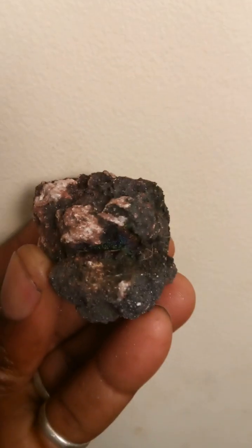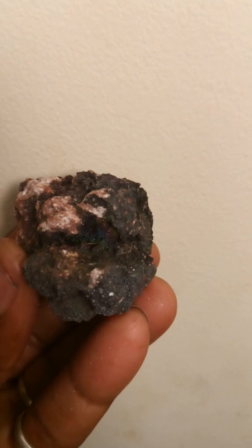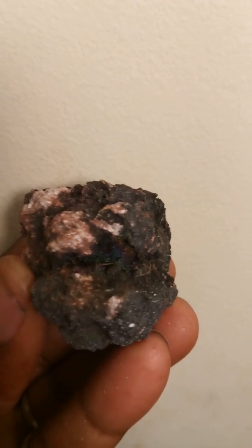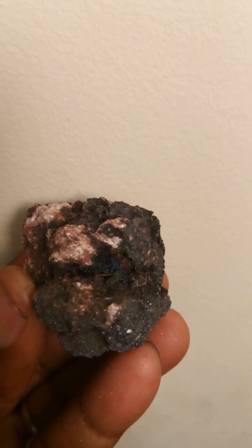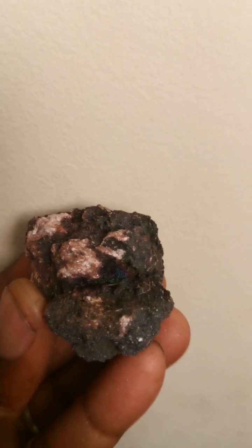Sometimes you have to look close enough to find the colors that you're looking for. As you can see here in the crevice, the rainbow is kind of hiding, but it's there. Iridescent hematite. Graves Mountain, Georgia.